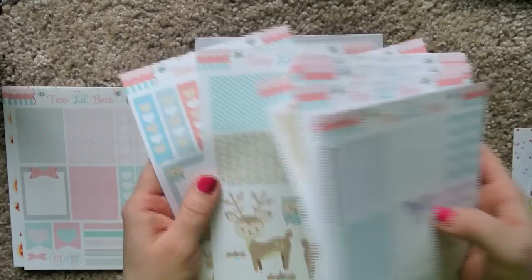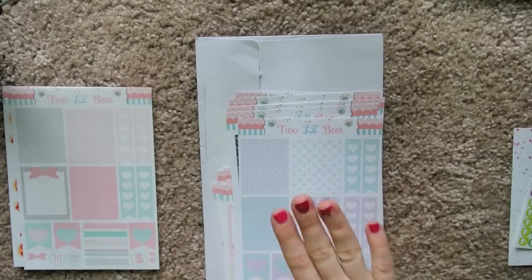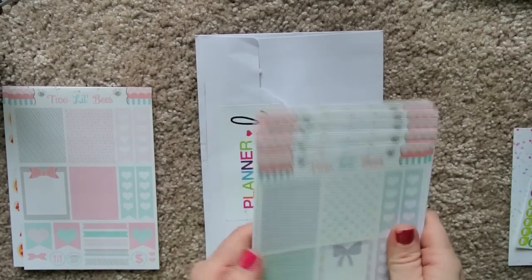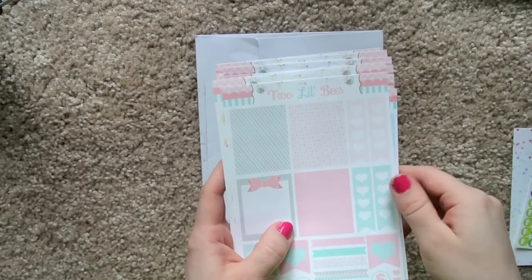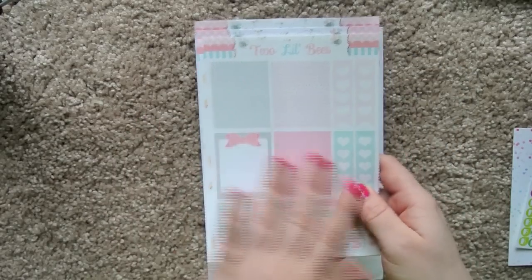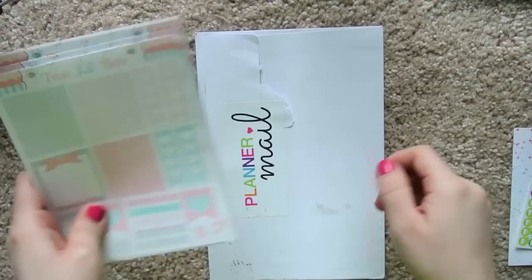Look at those critters — they're so cute. I've already used this sheet in this week's spread in my Erin Condren planner. I really like these and I can't wait to use all of them because now I have a whole stash. They're really great stickers and I highly, highly recommend the Two Little Bees shop. Such cute stuff, really good quality, great color opacity, really good stickiness. I don't know if they're sold as repositionable, but I've been able to reposition a few of them.